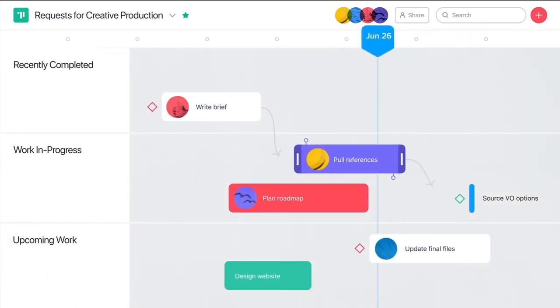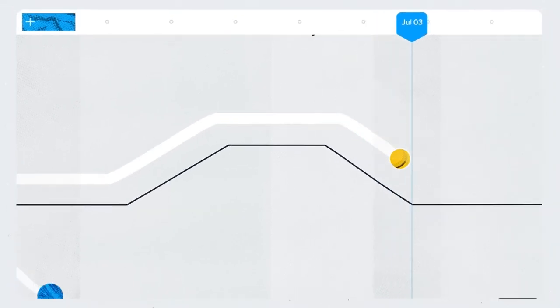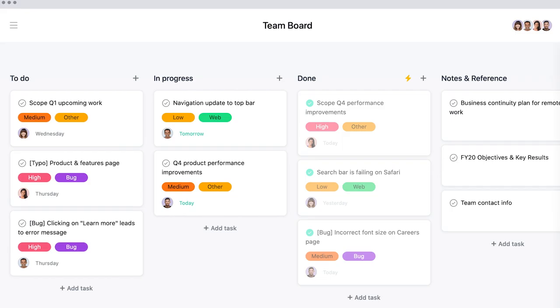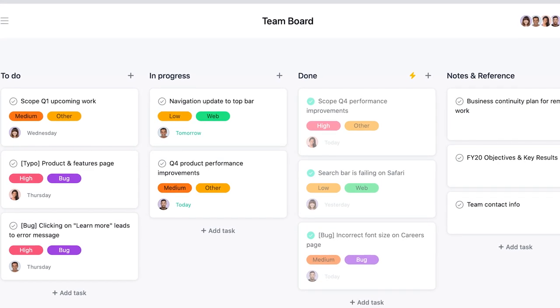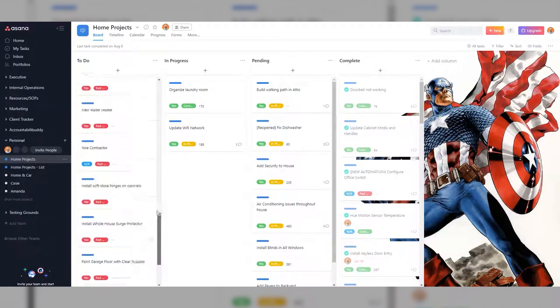Asana is a work management platform that helps you organize your tasks, projects, and team collaborations all in one place. Whether tracking your to-do list or managing a team project, Asana provides features catering to a range of needs.